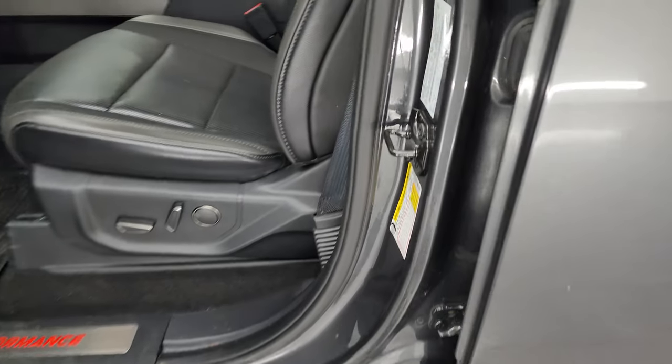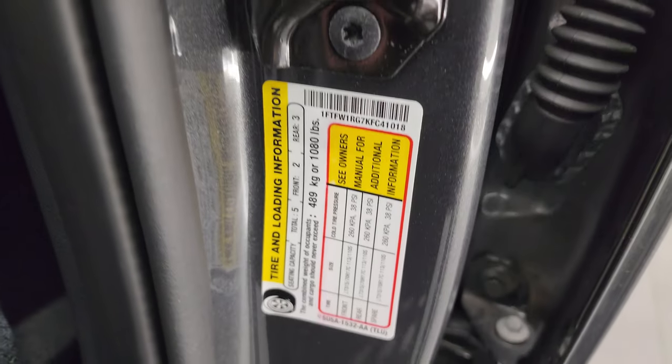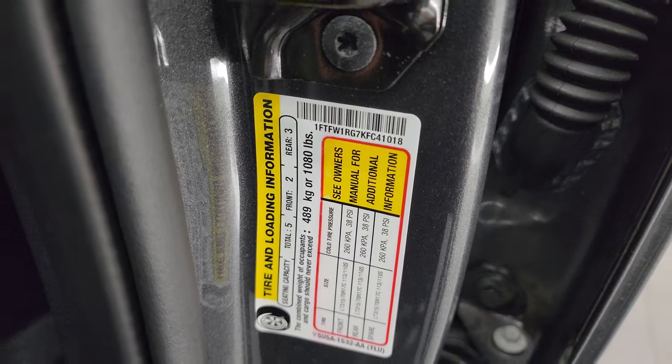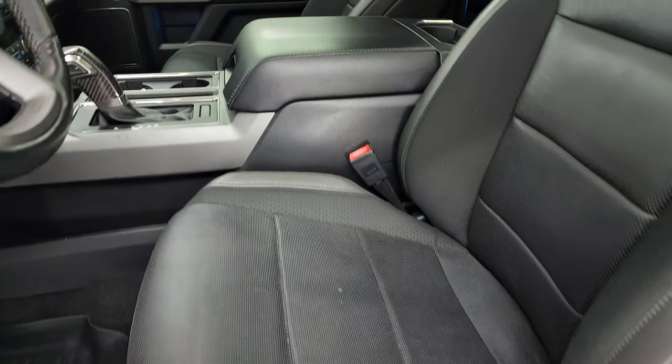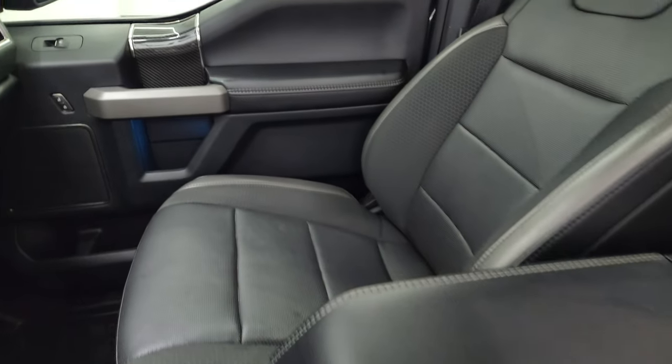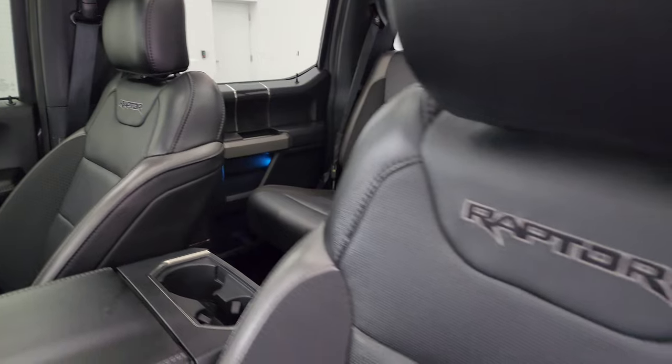I'll show you the VIN sticker here — no Canadian trucks. You also have the tire and loading information sticker. Inside, the Raptor package gives you the black and gray leather with black cloth inserts on the bolsters. No rips or tears on that seat.